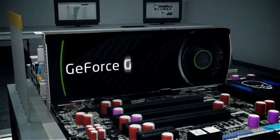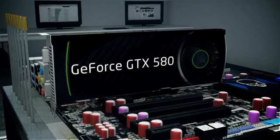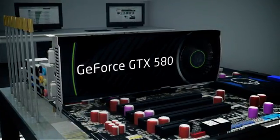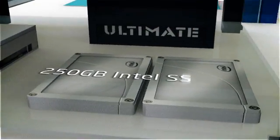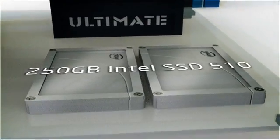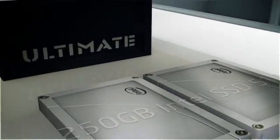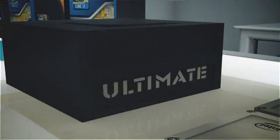NVIDIA's GeForce GTX 580 is the fastest single-GPU card available, and we used it in one and two-card configurations to help alleviate graphics bottlenecks and test for any differences in PCI Express performance. A couple of 250GB Intel SSD 510 drives help us maintain independent test benches for Intel and AMD machines, while a CoolerMaster UCP 1100W power supply ensures plenty of headroom, even with multiple graphics cards installed.